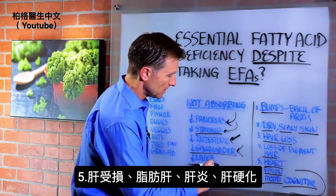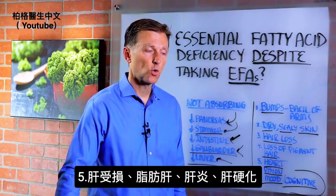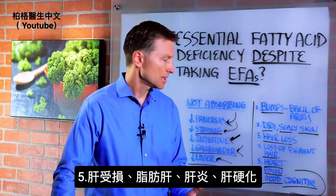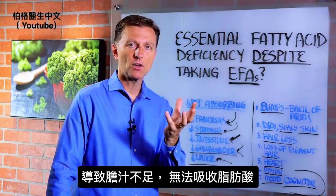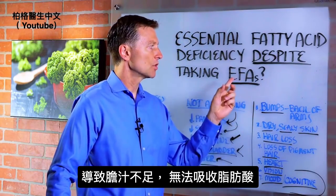Lastly, there's the liver. If the liver is damaged — as in having a fatty liver, an inflamed liver, hepatitis, or cirrhosis — you're not going to be able to produce the amount of bile salts needed to be released, stored by the gallbladder, and used to absorb these essential fatty acids.